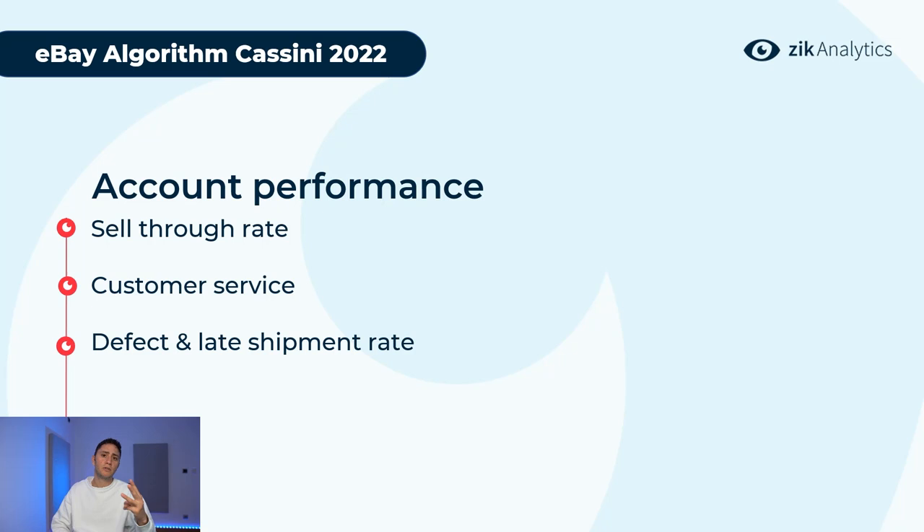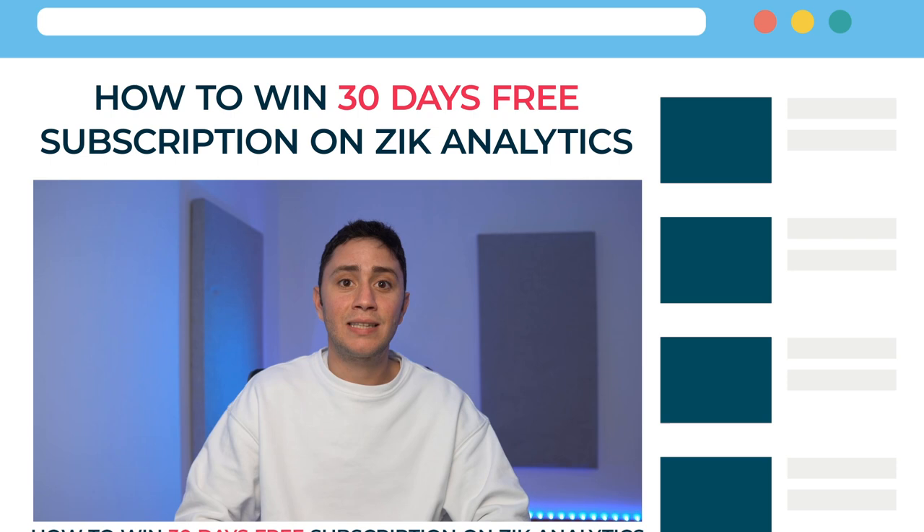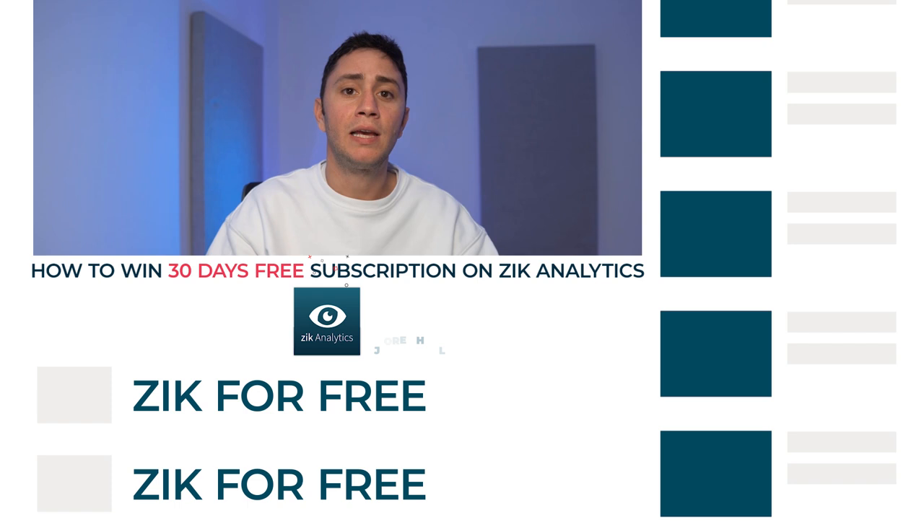Overall, those are the three most important factors: search engine optimization, listing performance, and account performance. Now I'm going to move to my screen and reverse-engineer some listings, using Zeek Analytics and the title builder to optimize titles and create winning listings. We're also running a contest — comment 'Zeek for free' below, subscribe, and smash the like button to win a 30-day free subscription to Zeek Analytics.